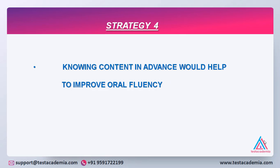Strategy number four: knowing the content in advance would definitely help you improve your oral fluency. So if you are thinking a lot while answering the questions, definitely the pauses are more and they would not look like natural pauses. But if you already know the content in advance, then framing sentences would not be challenging at all and you would just complete your answer within the stipulated time.